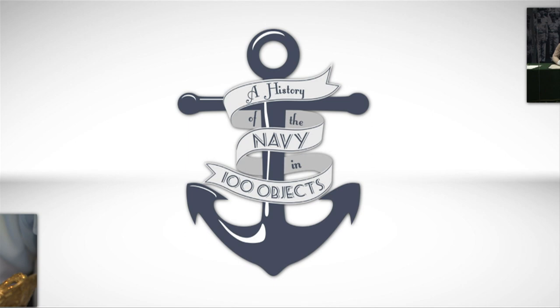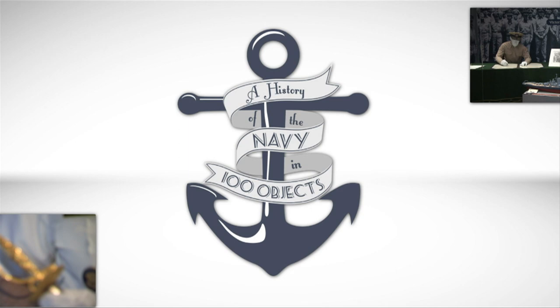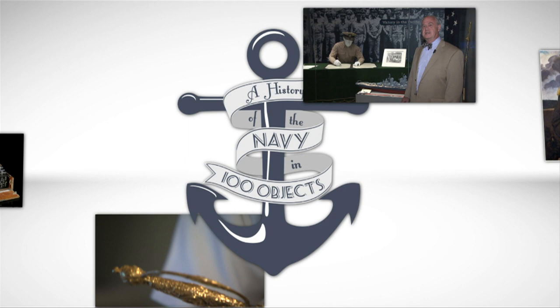Welcome to the 12th episode in our series. This is the last episode in our month-long focus on the War of 1812. It is also the first time we move outside the Naval Academy Museum and begin to take a look at other objects around the Naval Academy grounds.